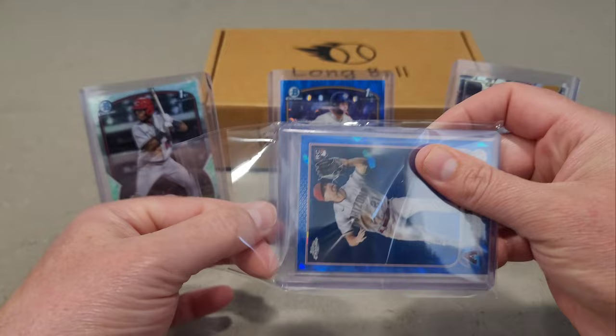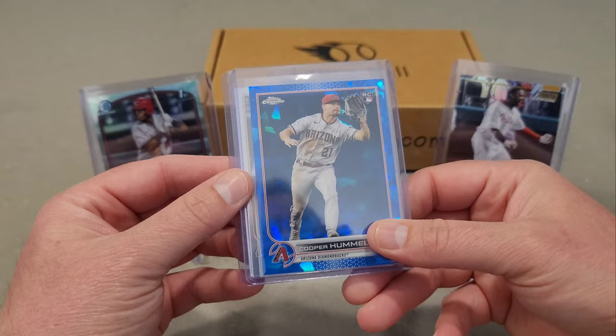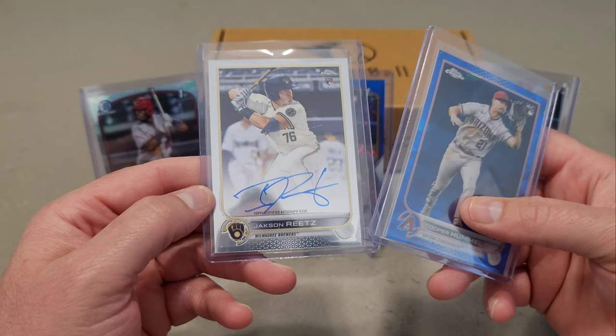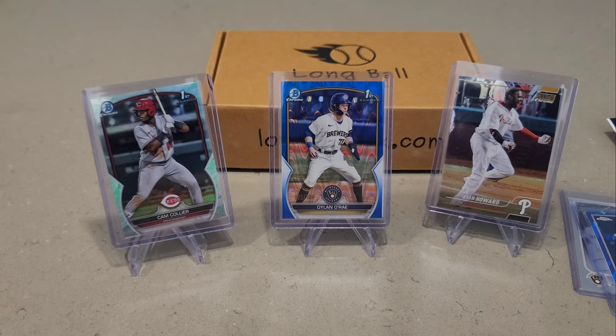Here are the card shells Kyle threw in too. We have a Cooper Hummel rookie card — that's sapphire — and then Jackson Reitz from Topps Chrome, an on-card auto rookie card. I think that's my third one of him, but hey, it's an on-card auto. Hit that like button if you enjoyed the video, and I'll see you guys at the next one. Take care!